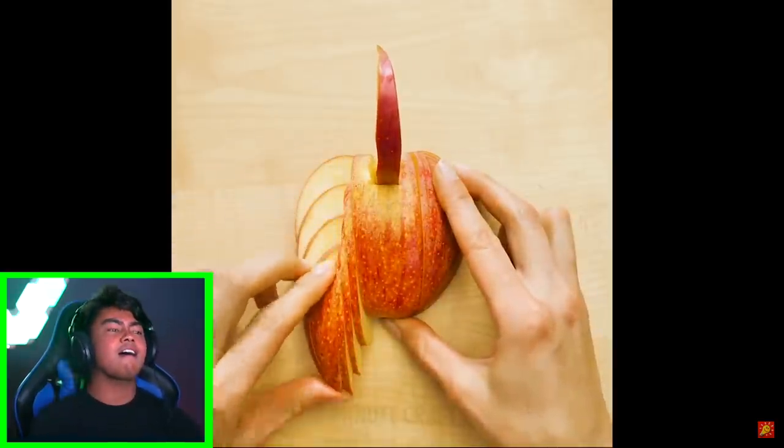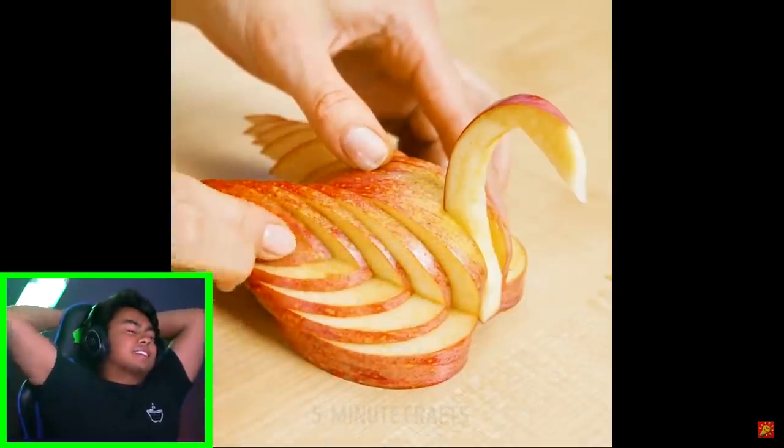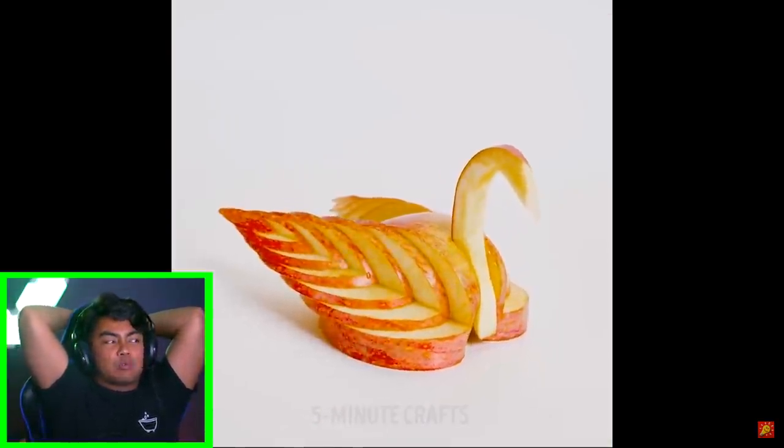They're gonna make a turkey. I need to do these hacks. This is so freakin' awesome. That's a swine.